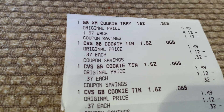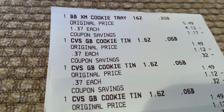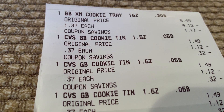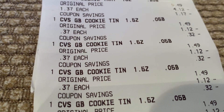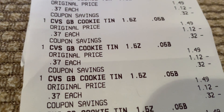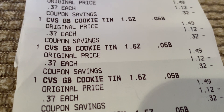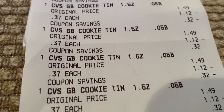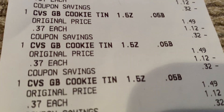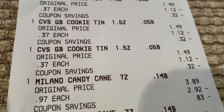On another transaction, we did the cookie tins. The cookie tray was $1.37. I had the gingerbread cookie and the Milano cookies, and also the gingerbread tins — $0.37 each. I think I got five or six of those. Now if you have a $5 off of $20 coupon, that helps on a $20 order.